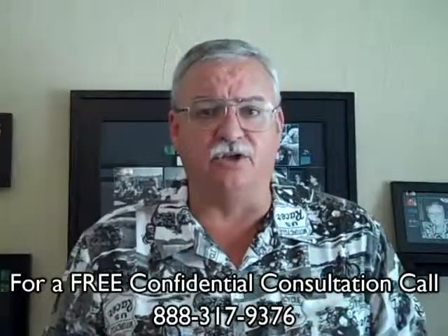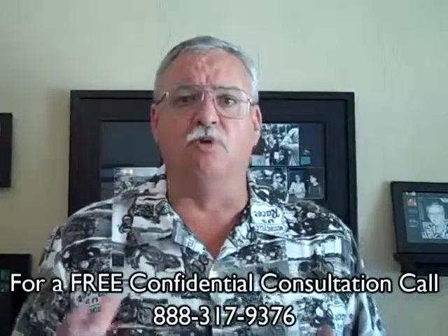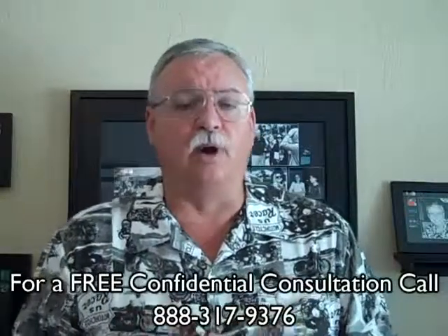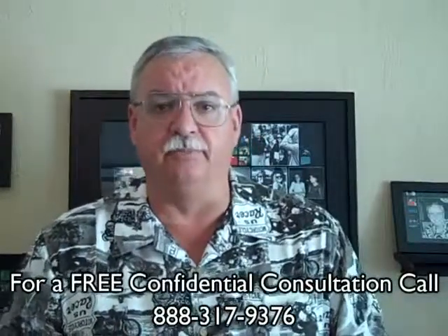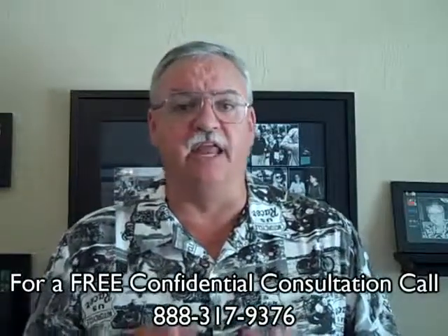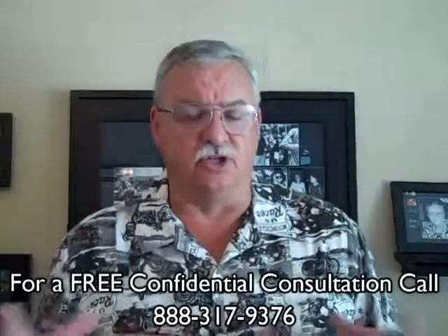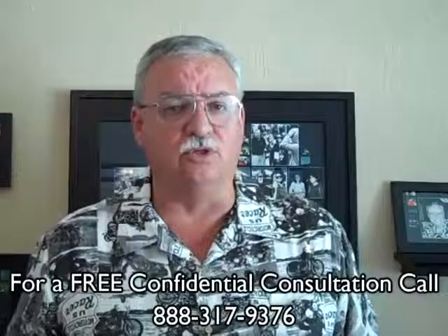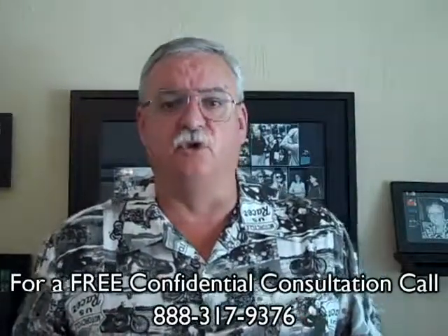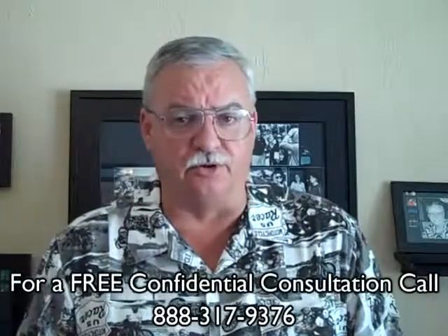With the short sale package in the hands of the servicer, the servicer will determine the value of the property. Most times, they will either order a full appraisal or have what's called a broker price opinion — the BPO — completed. With the value in hand, the servicer will determine if the net proceeds from our short sale offer are sufficient to settle the debt. There's a certain range that we know most lenders and investors will accept. If not, they will usually counter. If so, then they approve the short sale, and we move on to the traditional part of the transaction.